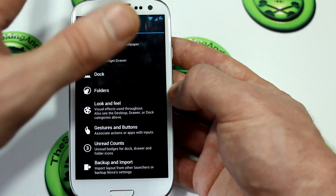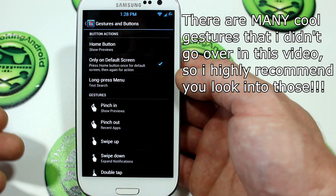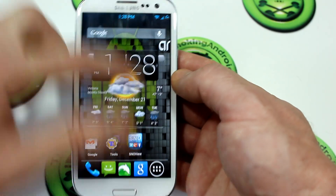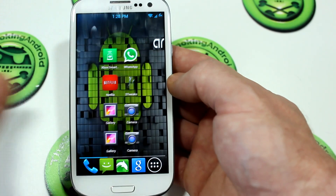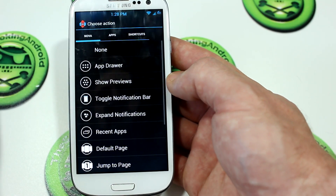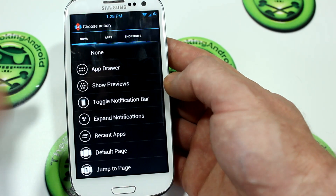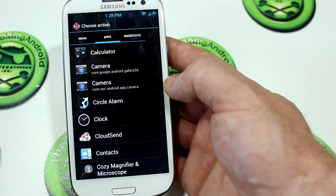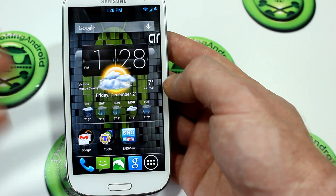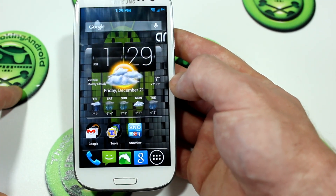You also have the option to remove the notification bar and have it come up when you slide down. Moving on, we also have Gestures and Buttons. This is where I was showing you that gesture feature where I swiped up from the Google Search application. There are a bunch of different customizable settings in here. If you want to set a swipe gesture on an app icon, just long press on the application, go to Edit, and you'll see the swipe action option. Click on that and it brings up all the different actions you can associate with that app icon. In Nova, I chose Voice Search because it's a lot like stock Android. You can also choose application actions as well as shortcuts.